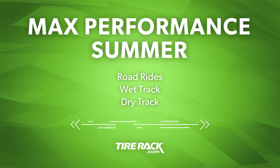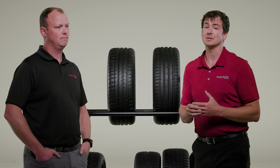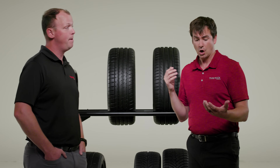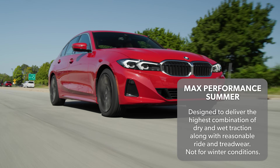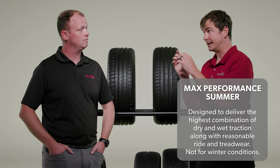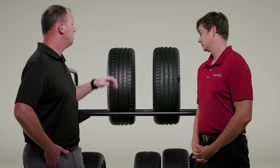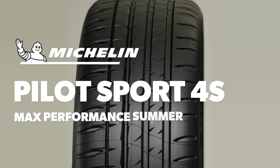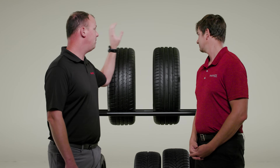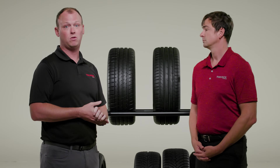Moving on to summer-only products — first up, Max Performance Summer. These tires are designed to be the flagship performance tires for their respective manufacturers, so they're expected to maximize wet traction, dry traction, and even relative on-road refinement and tread life. Of course, they are not intended for use in freezing temperatures and definitely not in snow or on ice. Representing the category: the Michelin Pilot Sport 4S — a category benchmark, well loved by customers — and the Vredestein Ultrac Pro, a newer product positioned as a kinder, gentler Max Performance Summer tire.